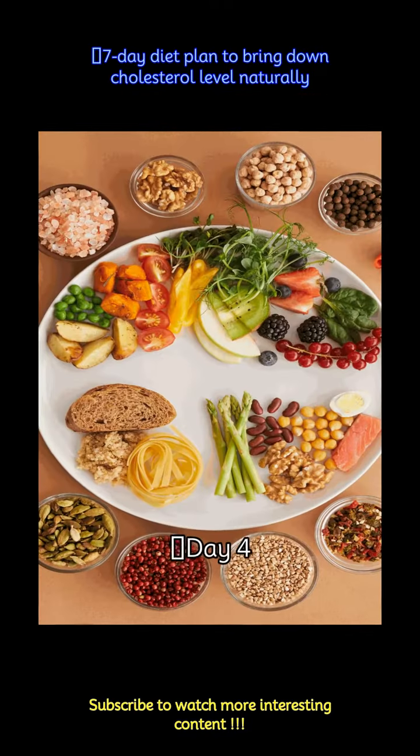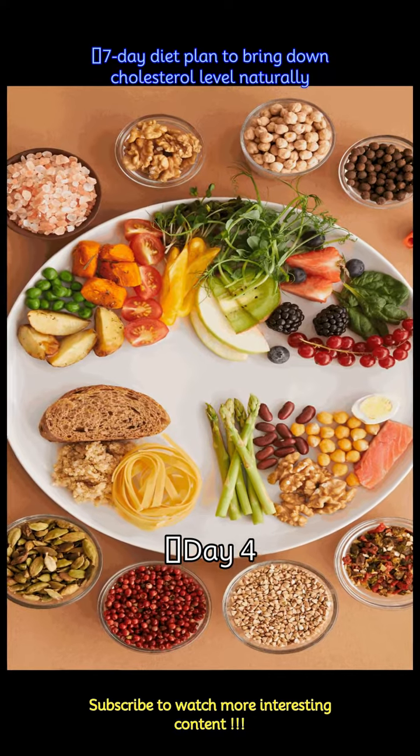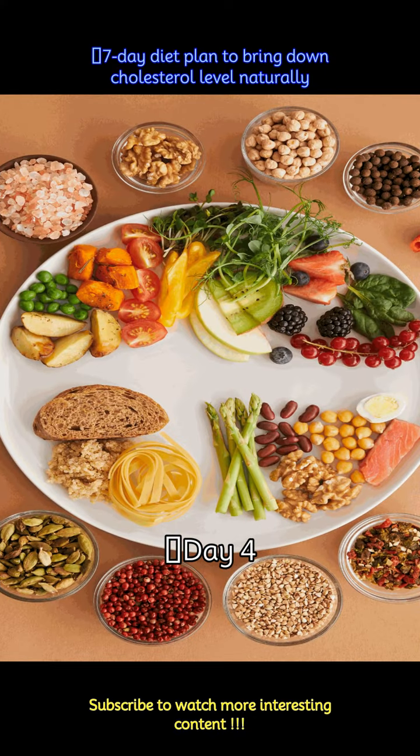Day 4: Begin your day with poha with a pinch of turmeric and low-fat milk. Lunch consists of methi paratha, curd, and lauki kofta curry. Snack on sprouts chaat. For dinner, enjoy dal khichdi with papad and pickle.